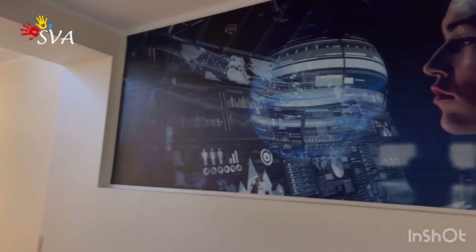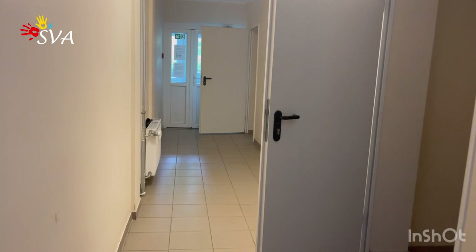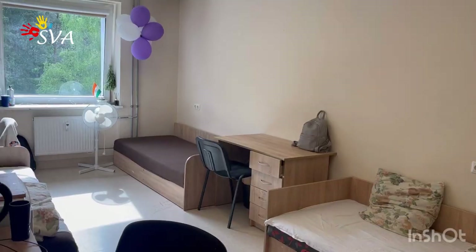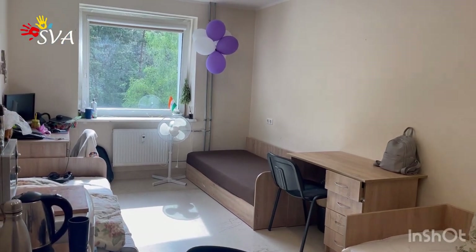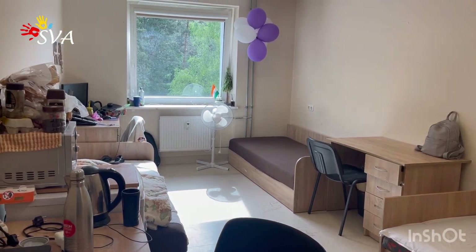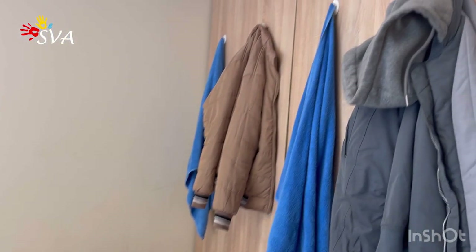Hello dear friends, dear prospective students and maybe even their parents! Today we're going to show you Vilnius Tech dormitory. Let's enter one of the rooms. There are two types of rooms in the dormitory of Vilnius Tech: you can have three people and four people in one room. This room which I'm showing you now is a room for three people.